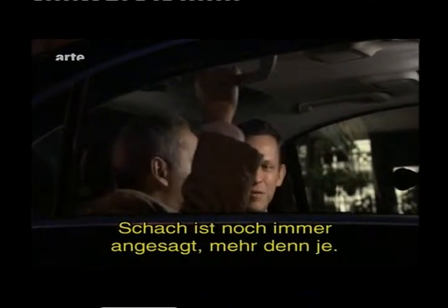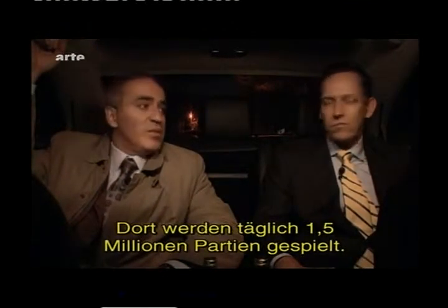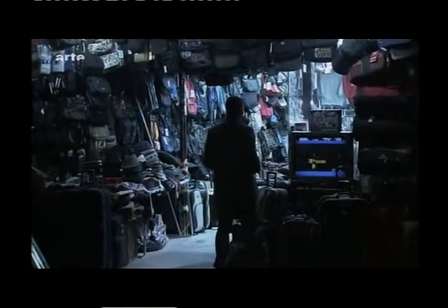Chess is still very big — bigger than ever if you add the internet. It's something like 1.5 million games a day played on the internet.